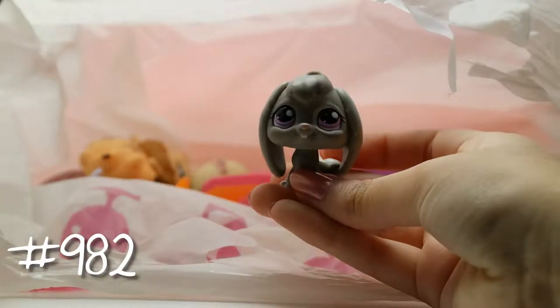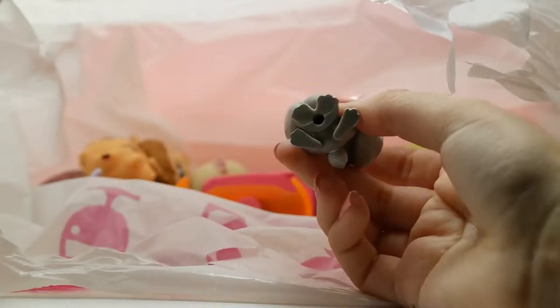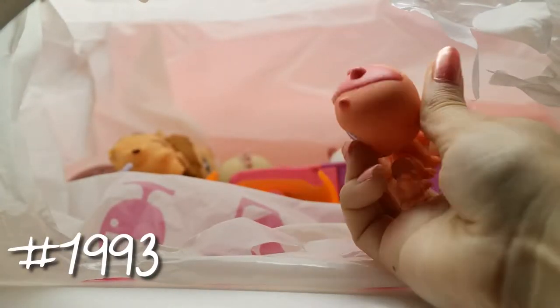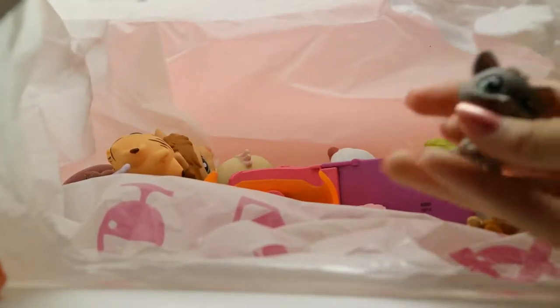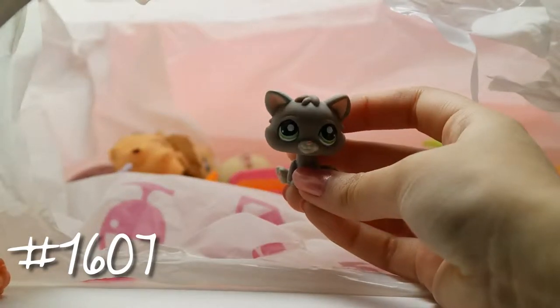Next we got this really cute bunny — great body with white spots and no magnet. Then we have this cute little inchworm, which is orangey and also no magnet. It seems like the majority of these, if not all of them, don't have a magnet.